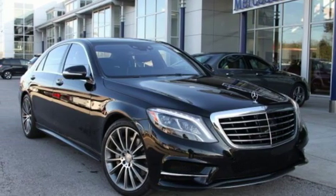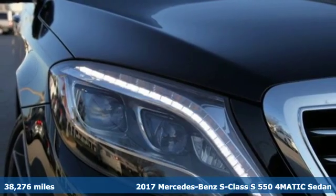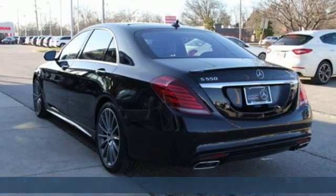Here's a certified 2017 Mercedes-Benz S-Class. Regal. Powerful. Setting the pace for luxury and performance. This S-Class is leadership.